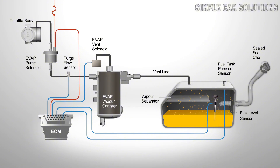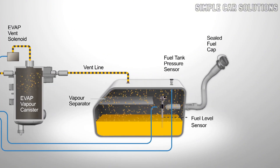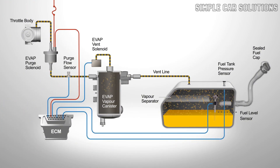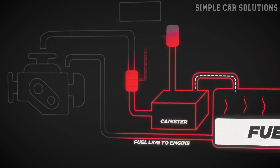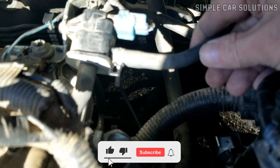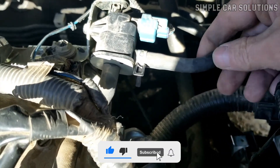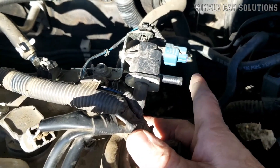The EVAP system is designed for emissions control. Its job is to capture gas vapors from the gas tank and send them back into the engine to be burned off, preventing them from escaping into the air. This system works by channeling the gas vapors through a hose to a charcoal canister, which stores the vapors when the engine isn't running. When the engine is on, a purge valve opens, allowing those vapors to enter the engine to be burned off. It then closes when the engine shuts down to prevent any vapors from escaping.